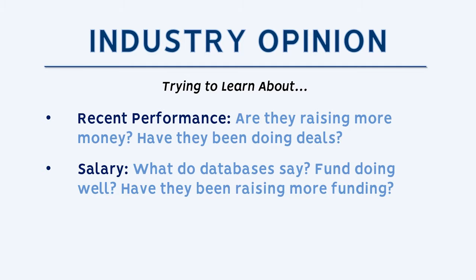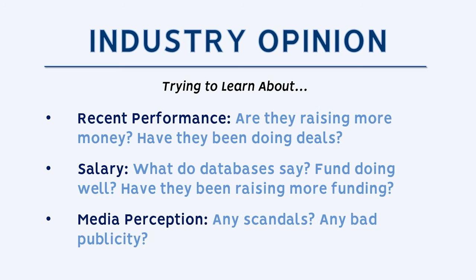If you're going to a venture capital firm or startup, check Crunchbase to see how the funding has been and what the general opinion is of these companies. And always skim a couple of quick articles to see if there are any scandals or scathing negative articles about them online.